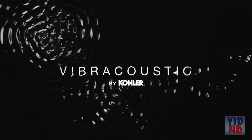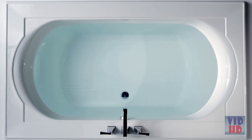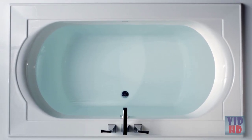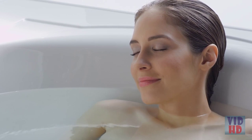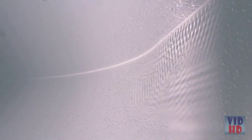Not only can you hear the music, but feel it, with Kohler's vibra-acoustic baths. Engineered with small, strategically placed transducers, vibra-acoustic emits sound waves through the water to envelop your body and resound throughout your core. These transducers are positioned to provide the most beneficial effects to the entire body, and because they're hidden behind the shell of the bath, the bath's appearance is smooth and uninterrupted.